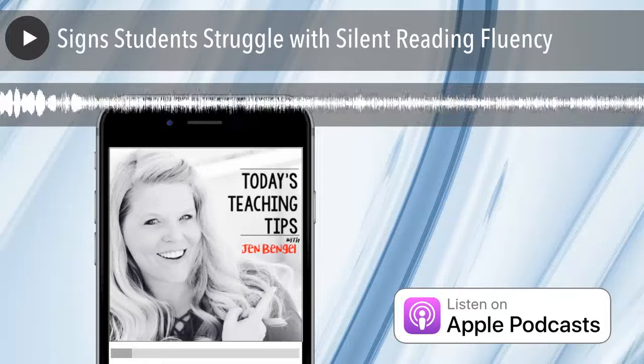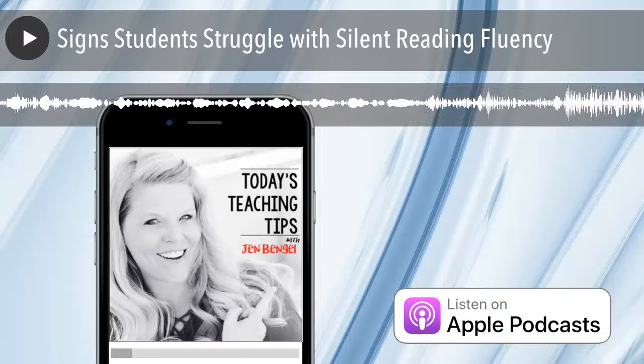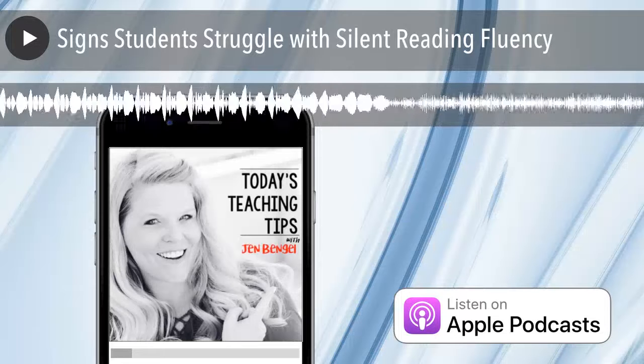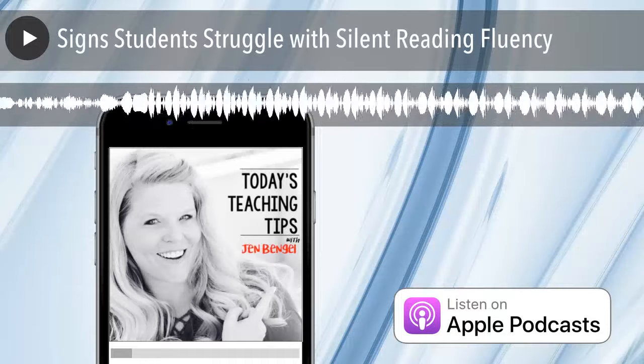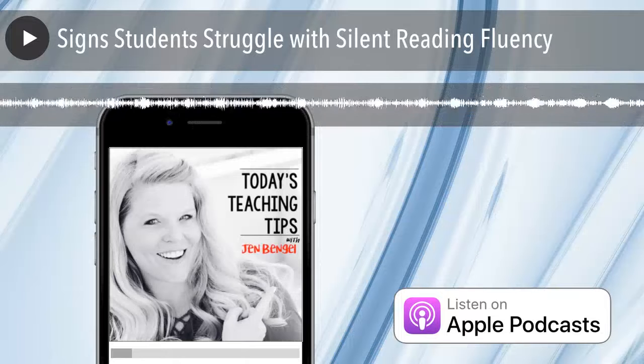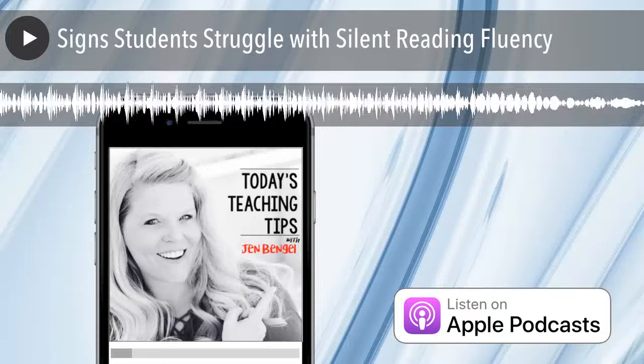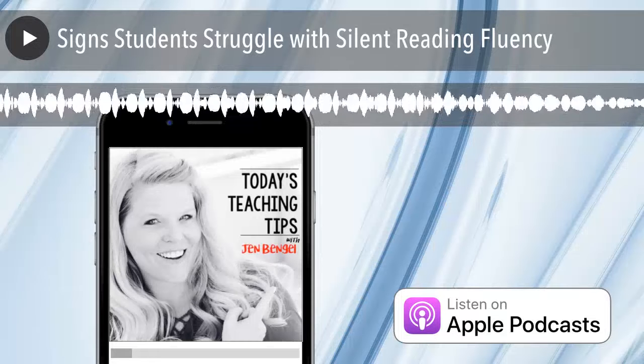Number six, if the student struggles to find evidence in the text to support a conversation after reading, that's a sign they were struggling with fluency. Whether you're in a guided reading group, doing partner reading, or one-on-one conferencing, if the student can't find evidence to support the learning they had in the text, that's a sign they're struggling with fluency.